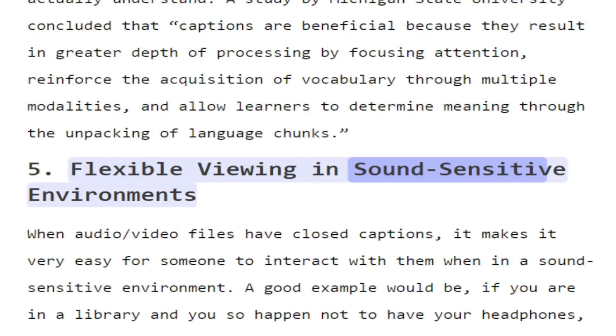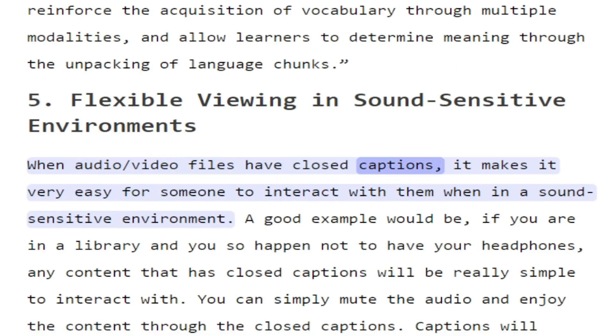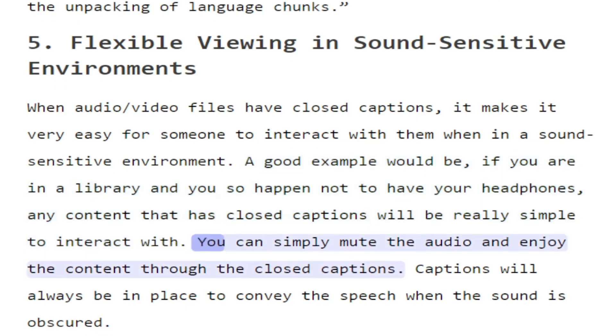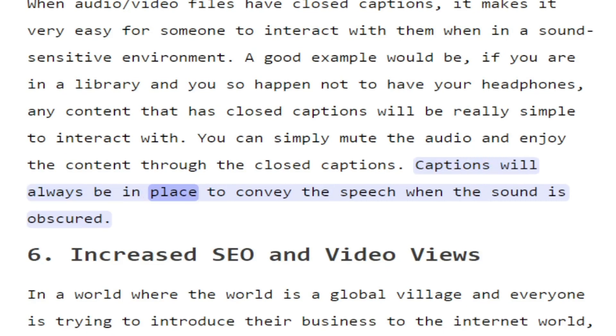5. Flexible viewing in sound-sensitive environments. When audio/video files have closed captions, it makes it very easy for someone to interact with them in a sound-sensitive environment. A good example would be if you are in a library and you happen not to have your headphones — any content that has closed captions will be really simple to interact with. You can simply mute the audio and enjoy the content through the closed captions. Captions will always be in place to convey the speech when the sound is obscured.